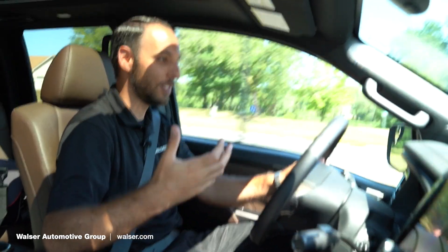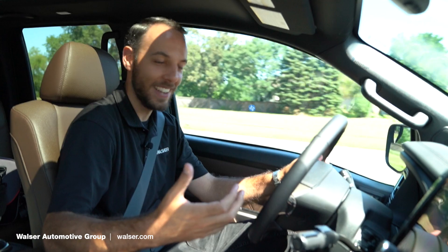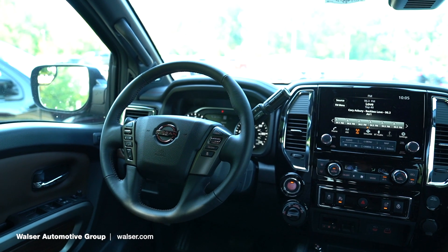This one also has the Fender audio system. When I had my phone hooked up earlier with Spotify going and Google Maps, I didn't realize how much I needed it until I actually used it. Super cool — a great feature to add to the Platinum Reserve.